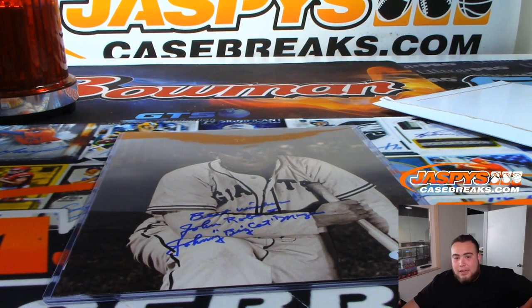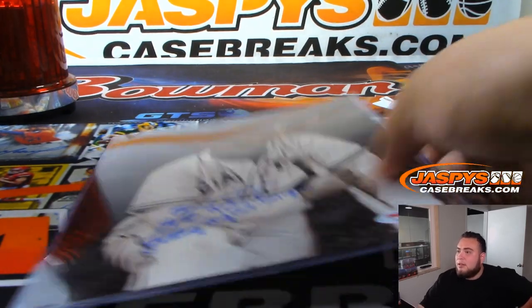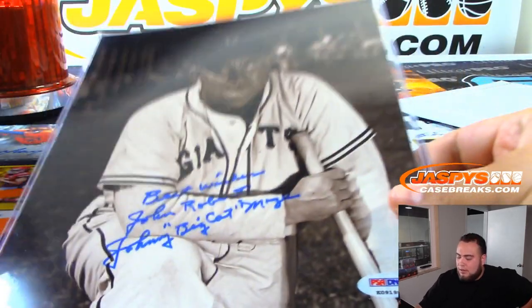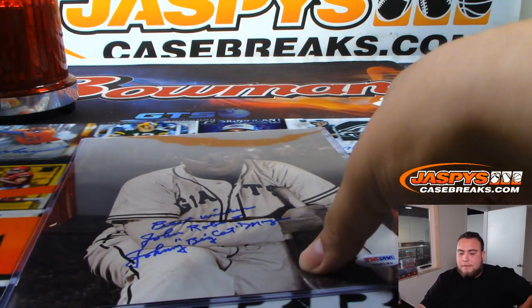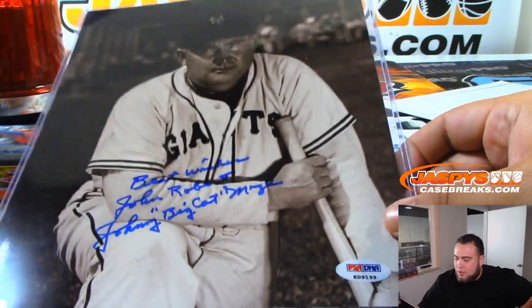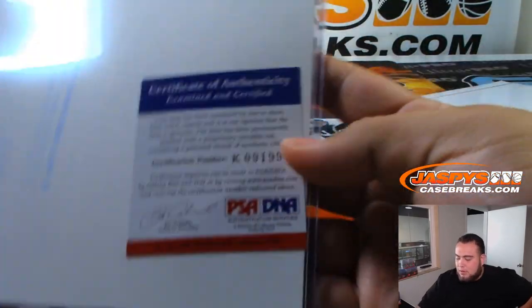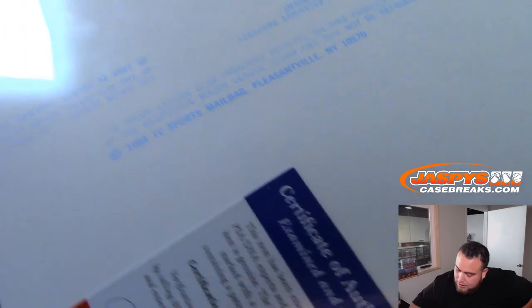Yeah, I think that is Johnny Mize. Looks exactly like him. Nice — that's the M spot, then. I don't know what the other Beat Writer thing means, but there you go. That's awesome. So the M spot, Michael F with the M spot — Johnny Big Cat Mize. Pretty cool. There's the PSA. It just says Pleasantville, New York, 1988.